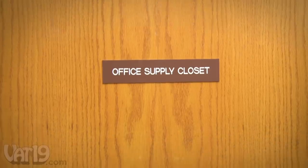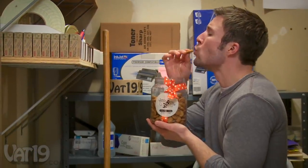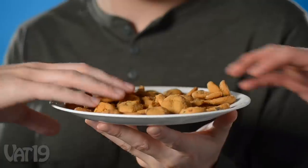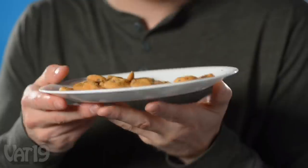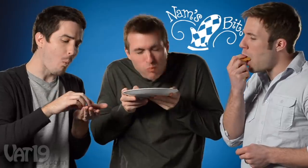So good. Nam's Bits are available in different sizes, from 'I like you' to 'could feed an entire family.' But instead, I'm going to sit in the supply closet and devour these by myself. What makes these cookies curiously awesome enough for us to sell them? They're endlessly delicious. Nam's Bits Chocolate Chip Cookies — buy them now at Vat19.com.